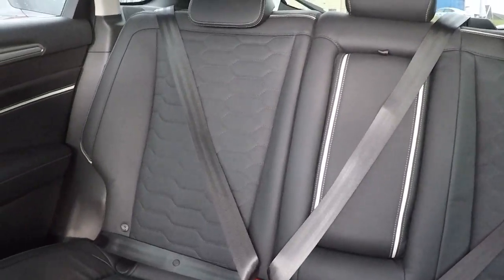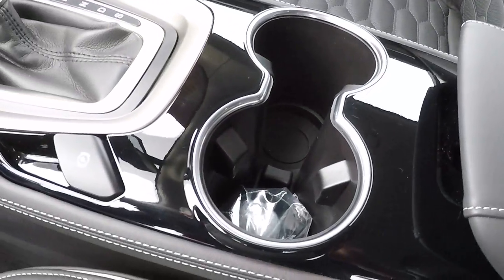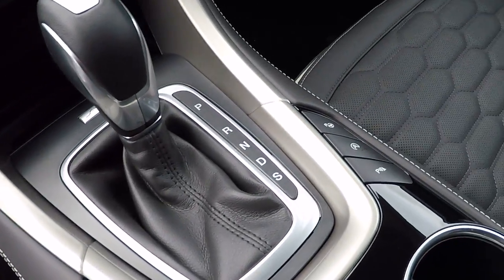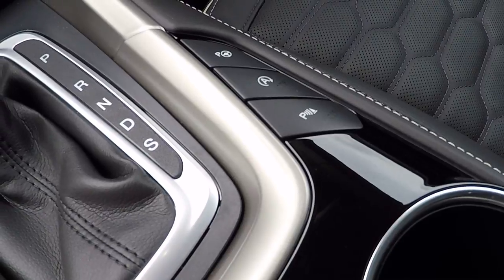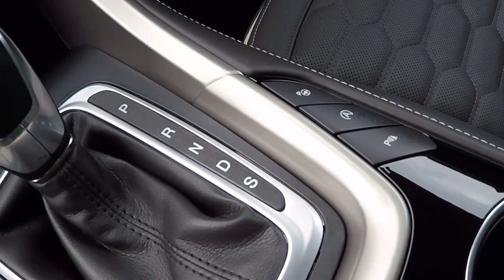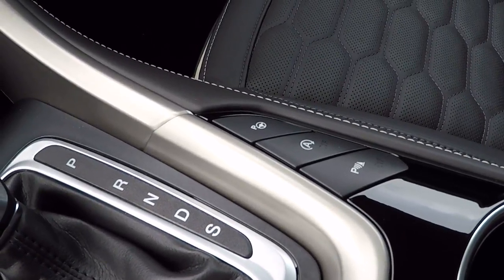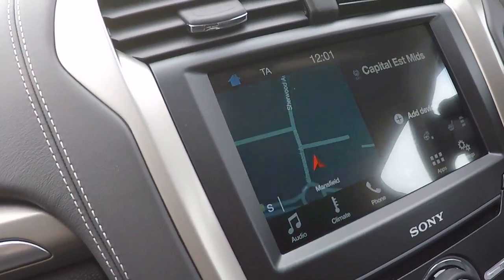Isofix child seat anchor points there in the back. We've got the electronic handbrake there, the power shift drive system, parking sensors, stop-start control, and there's your parking control with parallel parking, perpendicular parking, and park-out controls as well.